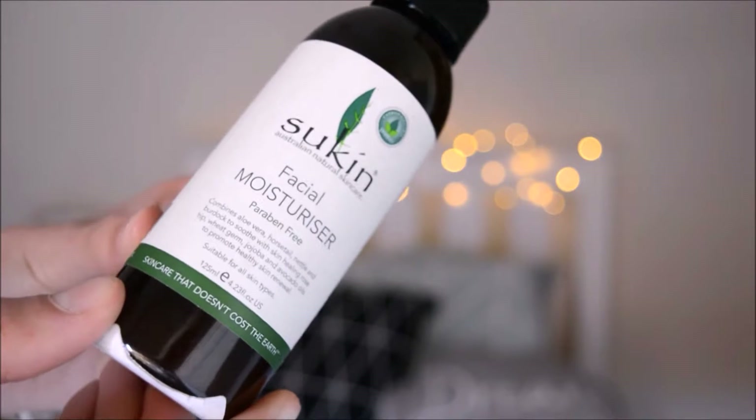The last thing from Sukin was this Facial Moisturiser. This daily moisturiser provides fast-absorbing, deeply penetrating hydration that softens and soothes skin — a lightweight cream combining aloe vera, horsetail, nettle, and burdock, with rosehip, wheat germ, jojoba, and avocado oil to promote healthy skin. I've just had crazy dry skin recently because of the winter and cold, so I wanted a moisturiser I could put on whenever my skin feels a little parched.